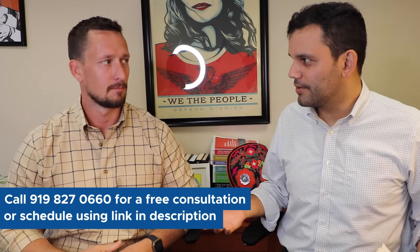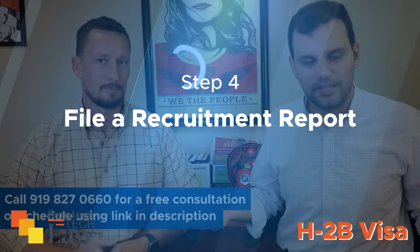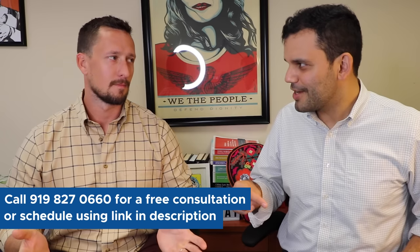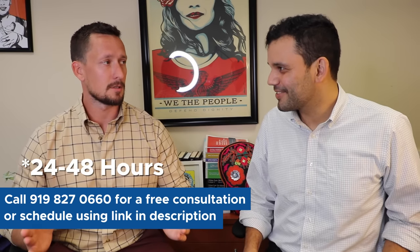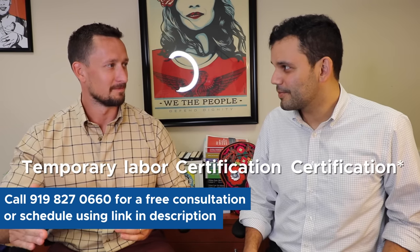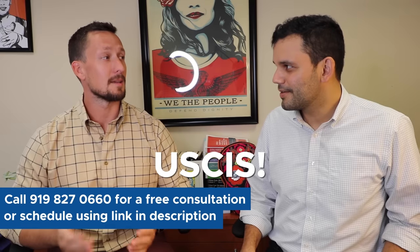You finished recruiting — now file a recruitment report. It's pretty simple: describe what you did, the steps you took, and if there were any results. Then, hopefully within 24 to 48 hours, you will receive your temporary labor certification. And that means you get to go to USCIS.